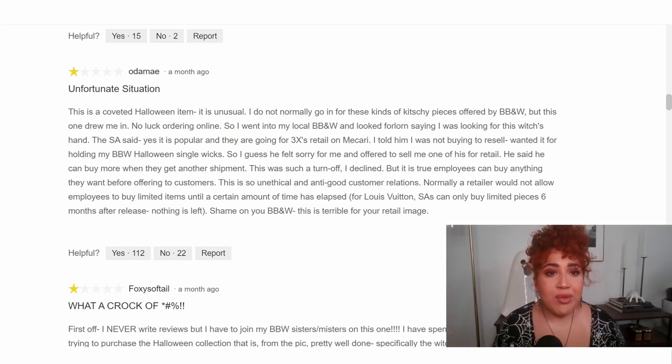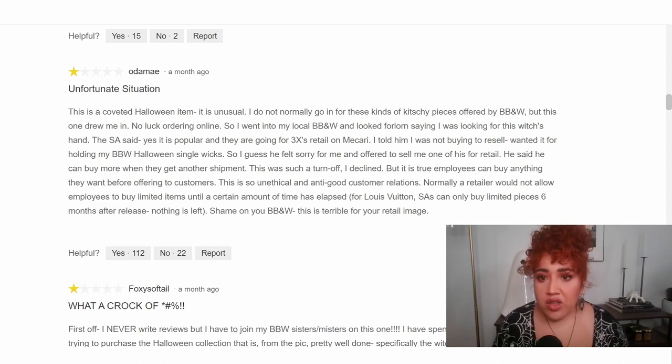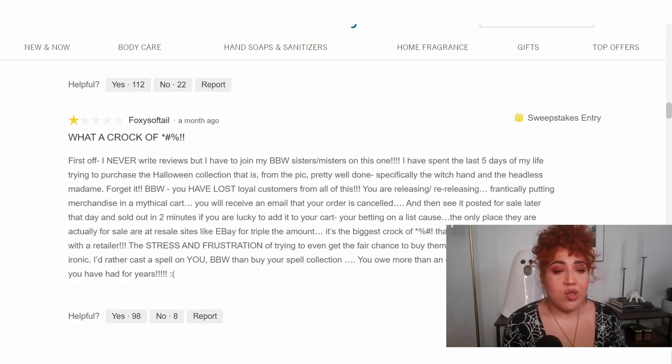This is a coveted Halloween item. One reviewer went to their local Bath & Body Works looking for the witch's hand. The sales associate said it's popular and going for three times retail on Mercari. The customer said they were not buying to resell — they just wanted it to hold their Halloween single wicks. The associate offered to sell them one of his for retail, saying he could buy more when the next shipment came in. But that was such a turnoff, the customer declined. The reviewer noted that employees can buy anything they want before offering it to customers, and that normally a retailer would not allow employees to buy limited items until a certain amount of time has elapsed. Shame on Bath & Body Works — this is terrible for your retail image.